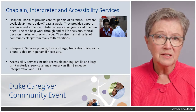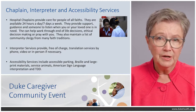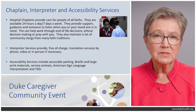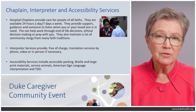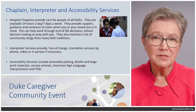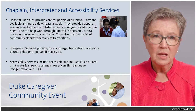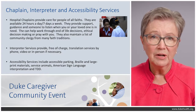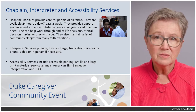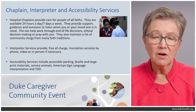Interpreter services provide free translation services, generally by phone or video, and under certain circumstances can be provided in person if necessary. However, using phone or video will be more timely — if a person has to come in, there can actually be delays in care. Accessibility services include accessible parking, braille and large print materials, service animals, American Sign Language or ASL interpretation, and TDD. All of these are available to you.